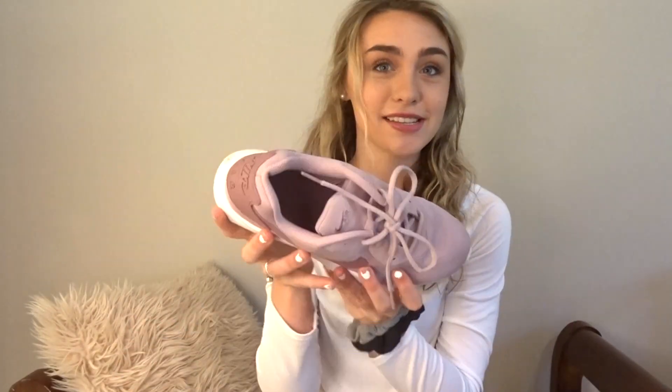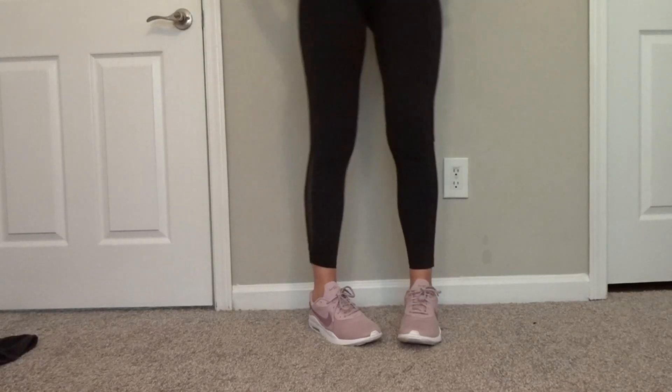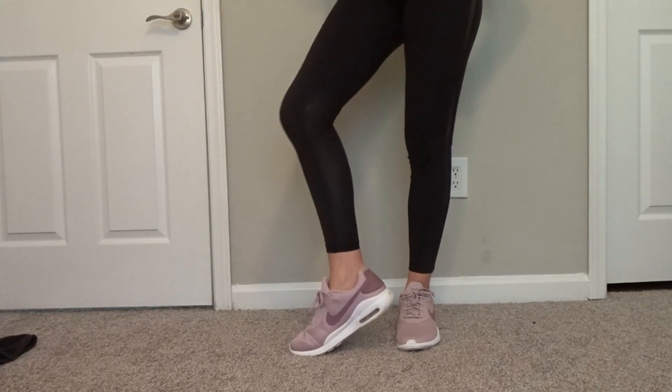I am extremely excited because I recently just got these new shoes. They were actually on sale, so I'm pretty sure they're around $50. They're Nikes and I love this color — it's one of my favorites.